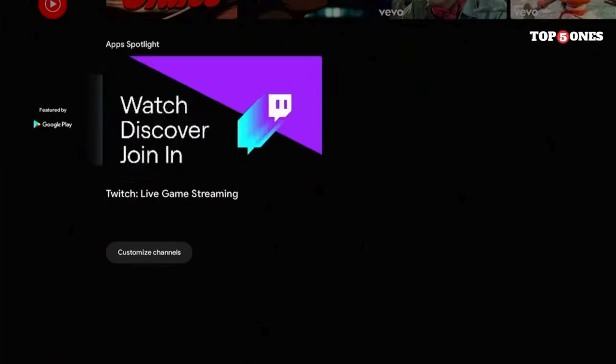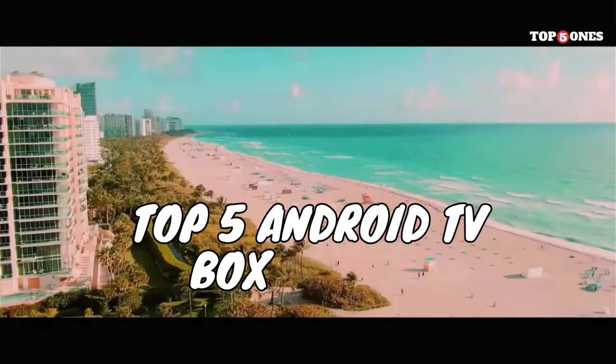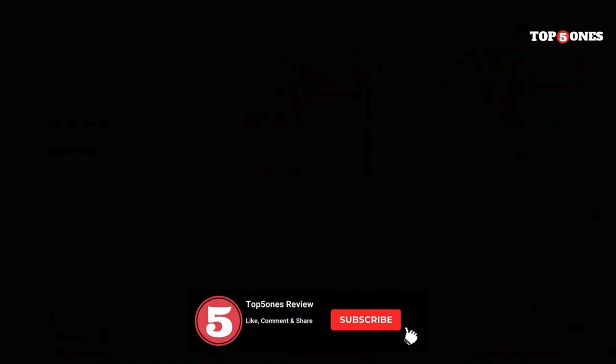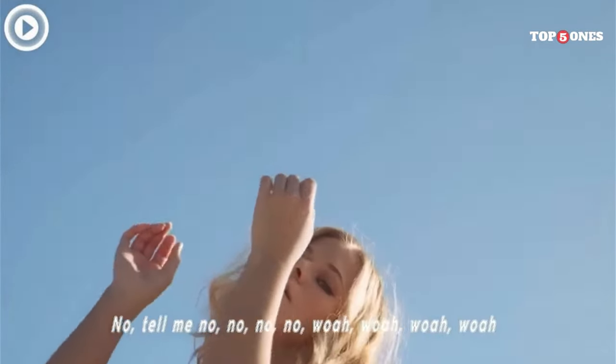Feeling overwhelmed by all the choices? Don't worry — we've narrowed it down to the top 5 Android TV boxes to fit your needs and budget. But before we dive in, hit that subscribe button and leave a comment below letting us know what features are most important to you in an Android TV box.